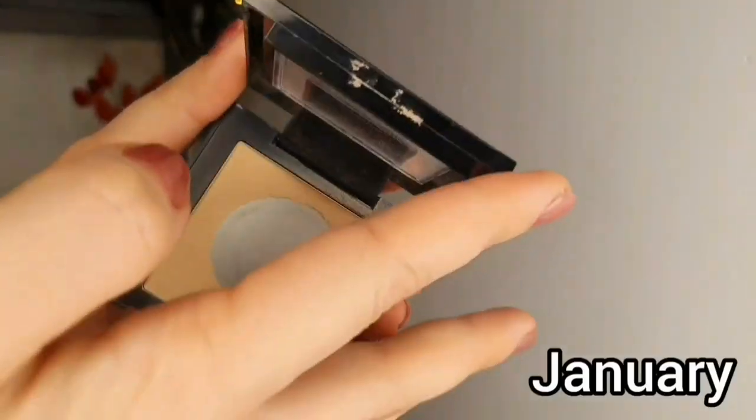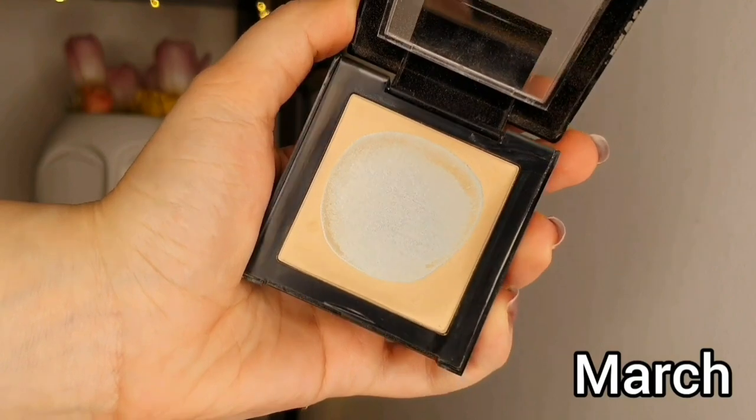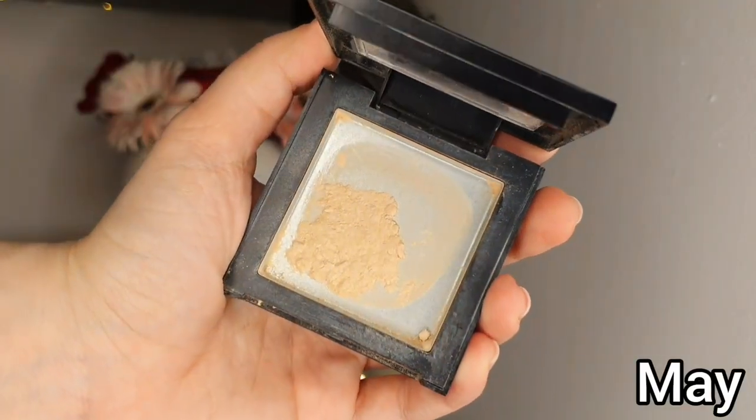Next we have another product with great progress - the Maybelline Fit Me Matte and Poreless powder in shade 110, and I will be done next month for sure. I did repress it in the middle - I just broke the product into small pieces and pressed it with a tissue without adding alcohol, so it is loosely pressed and my brush was picking up a good amount of product. This is not my favorite pressed powder but I am happy I will finish it, and I'm excited to introduce a new powder into the project pan.